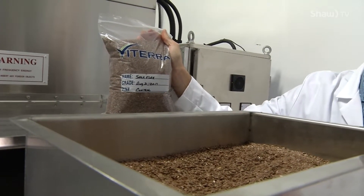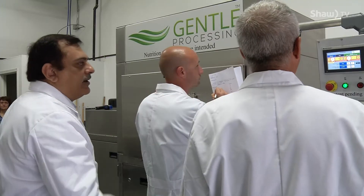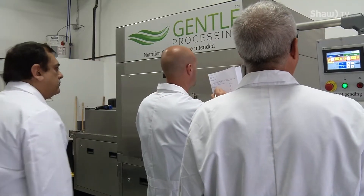Technology has a wide range of uses and we're focusing on the food industry and the commodities. We can use strictly energy in order to accomplish what chemicals are now doing in the mainstream. Jason Folster is an electrical engineer on the team.